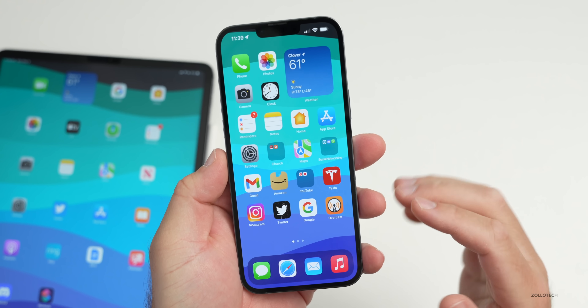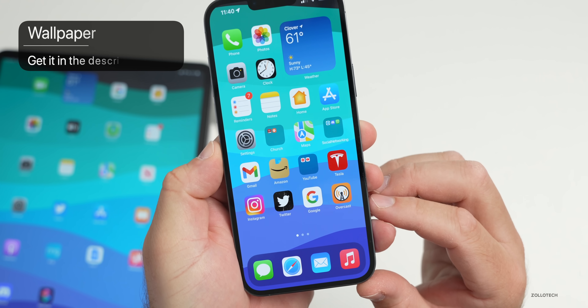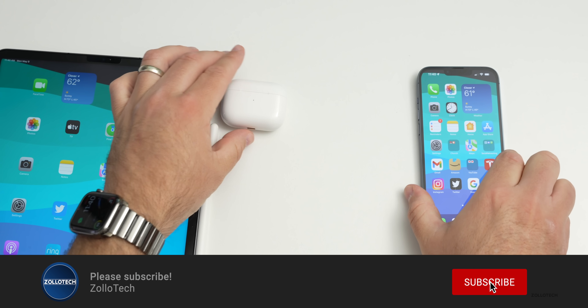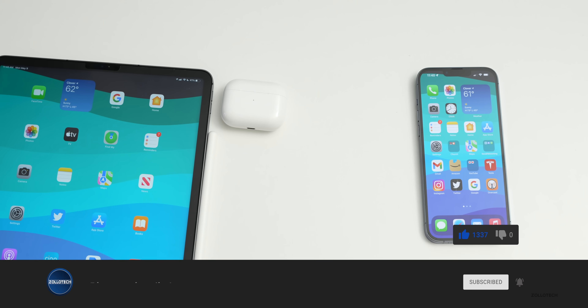That's everything with the news this past week — tons of different Apple news. If there's anything else you'd like covered in these news updates, let me know in the comments below. The wallpaper will be linked in the description. If you haven't subscribed already, please subscribe, and if you enjoyed the video please give it a like. Thanks for watching — this is Aaron, I'll see you next time.